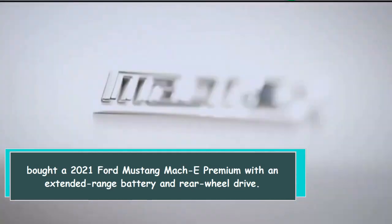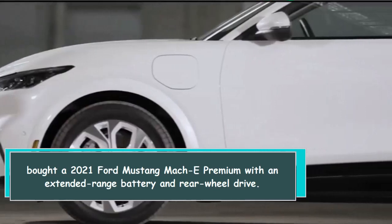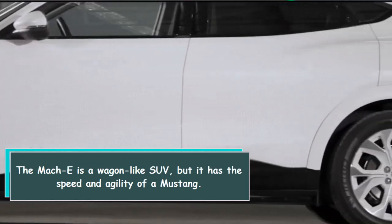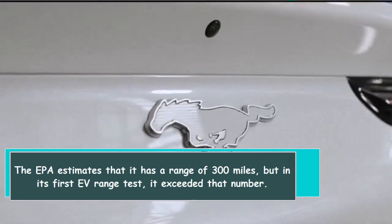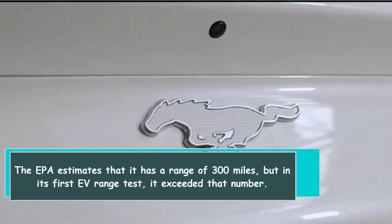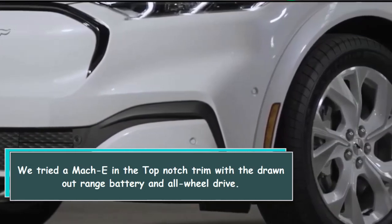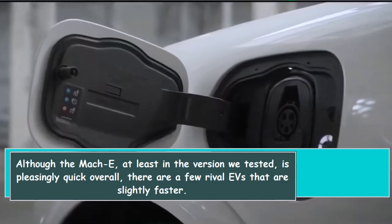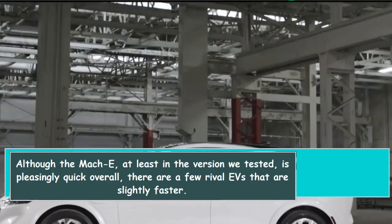This review covers a 2021 Ford Mustang Mach-E Premium with an extended-range battery and rear-wheel drive. The Mach-E is a wagon-like SUV, but it has the speed and agility of a Mustang. The EPA estimates that it has a range of 300 miles, and in its first EV range test, it exceeded that number. We also tried a Mach-E in the top-notch trim with the extended-range battery and all-wheel drive, and while it is pleasingly quick overall, there are a few rival EVs that are slightly faster.